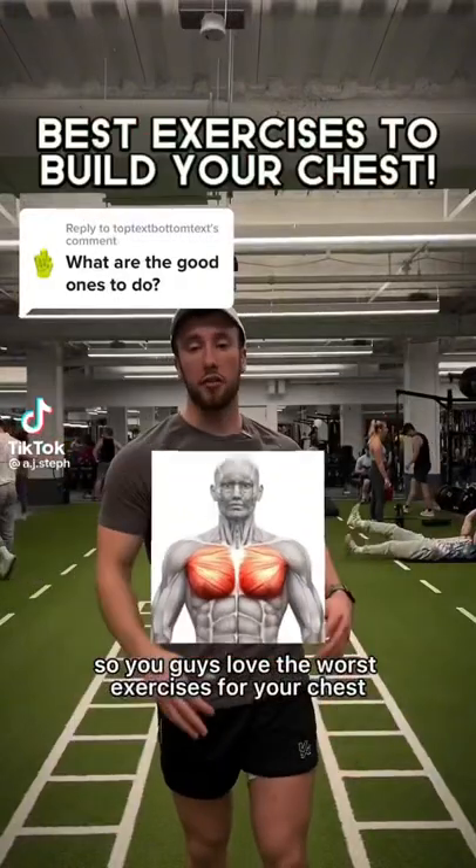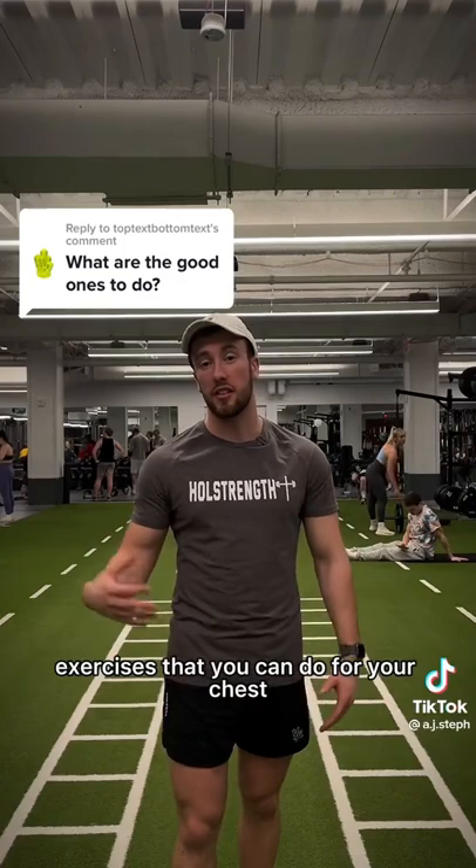You guys loved the worst exercises for your chest video, and a lot of you asked for the best exercises you can do for your chest. So I'm going to show you three of the best exercises you can do to build your chest effectively.